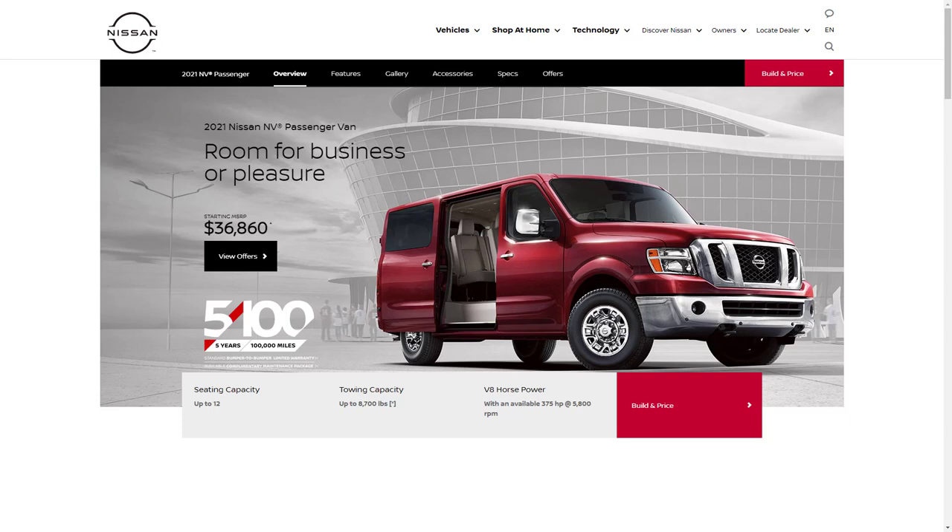Hi, welcome, thanks for joining me. On this episode of Build Your Own, we're going to build, price, and option a 2021 Nissan NV Passenger Van in SL trim, as well as learn about the features and other configurations. Before we do, I just want to remind you that if you find this build and price review helpful, informative, or entertaining, please like, share, and subscribe to my channel.